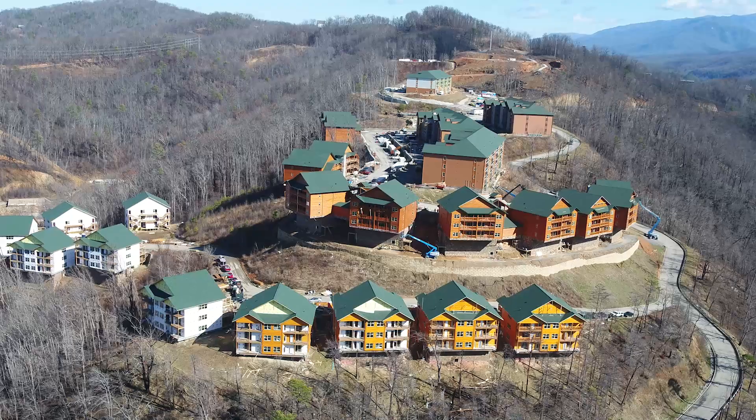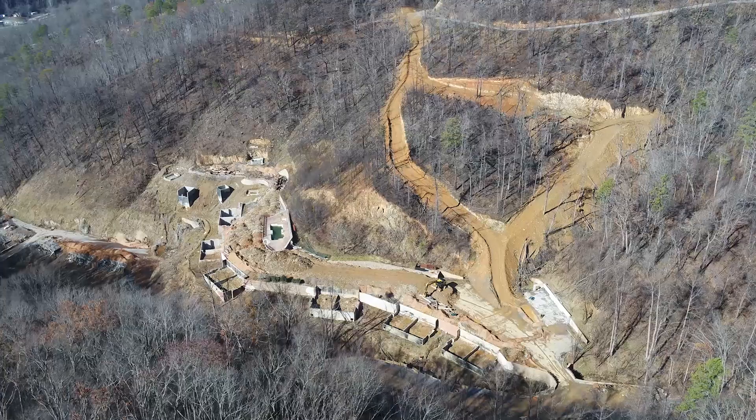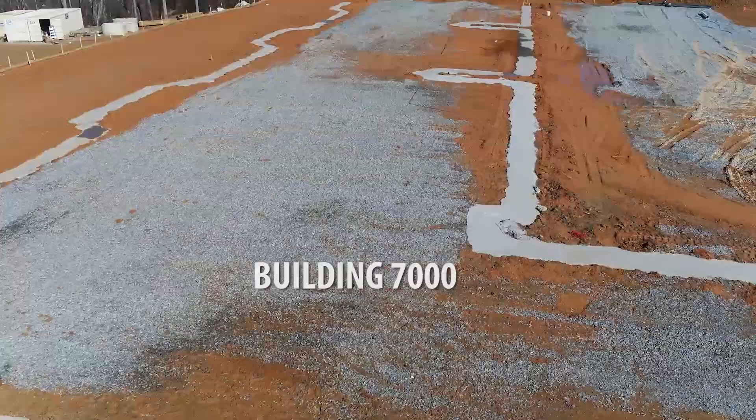With some of the mid-mountain cabins and mountaintop cabins taking form, we are starting to clear the way for the valley section by beginning on the front retaining walls. Plus, building 7000 is a brand new building and we are beginning the foundation work.